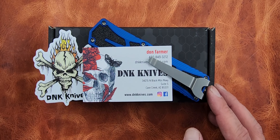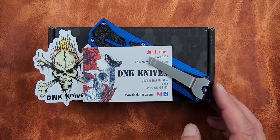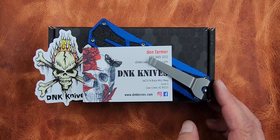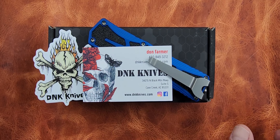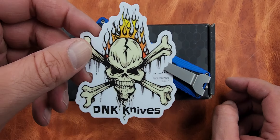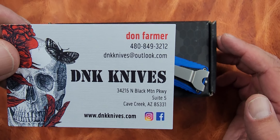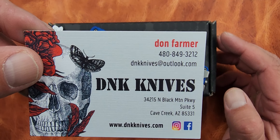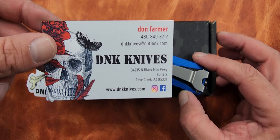No matter what your thing is, check with D&K to see if they've got what you're looking for. Don Farmer is a great guy — he'll bend over backwards to help you out. If you find something you like, use the coupon code APEX10 to get 10% off. It doesn't do anything for us but it saves you 10%. Here's his phone number, email, and address — freeze frame and check out Don Farmer.